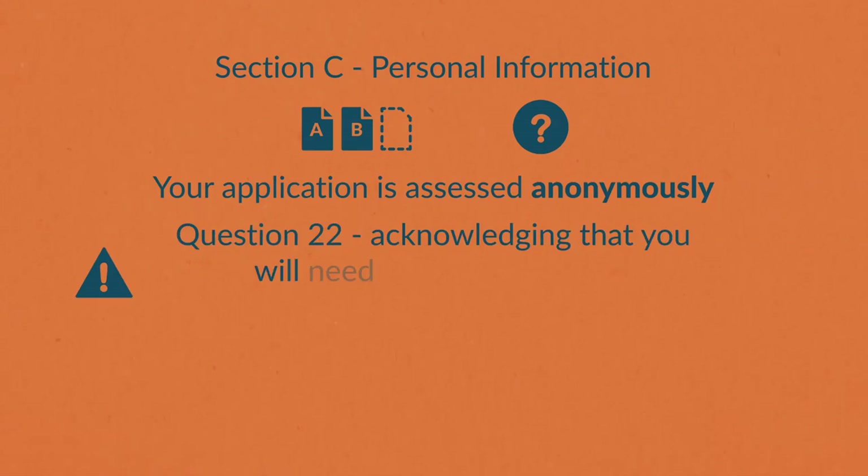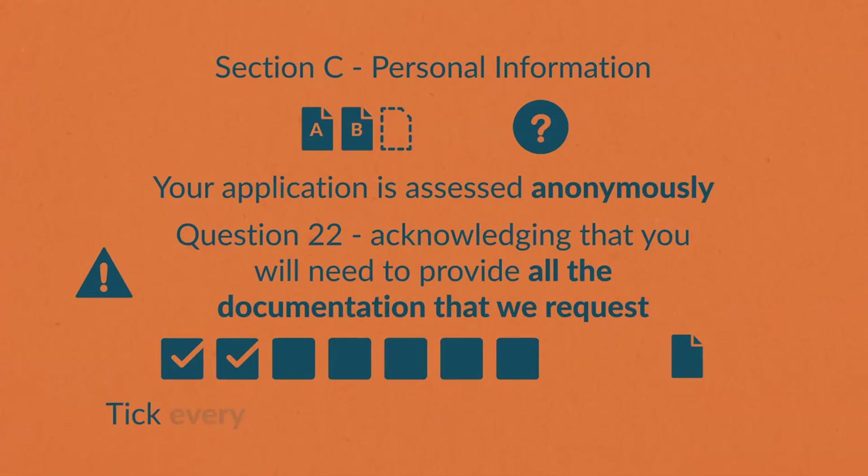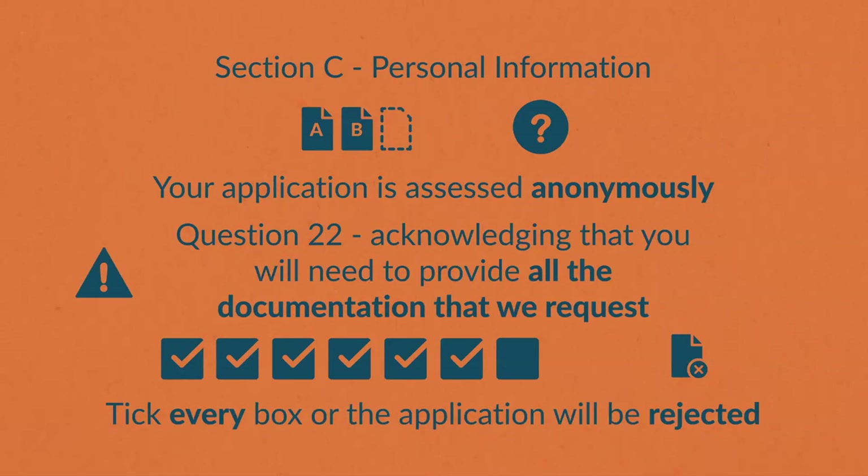In question 22, you acknowledge that all the documents listed will be made available if relevant. It's very important that you check every box, even if you don't think the listed documents are relevant. Not doing so will void the application.